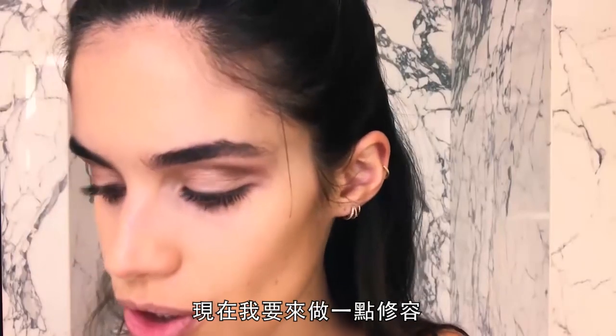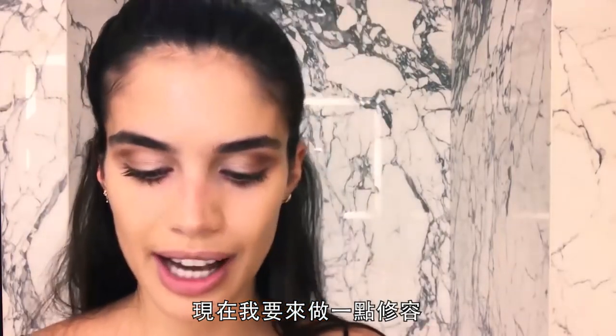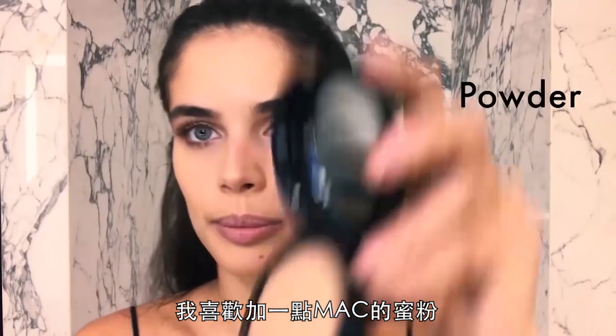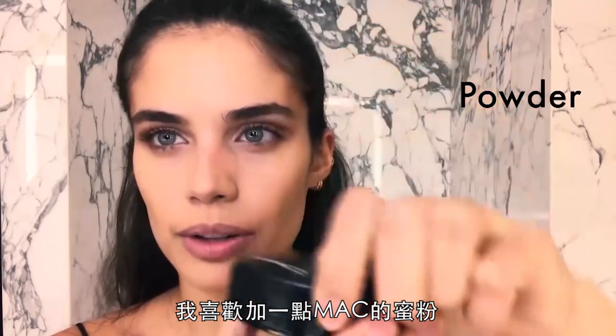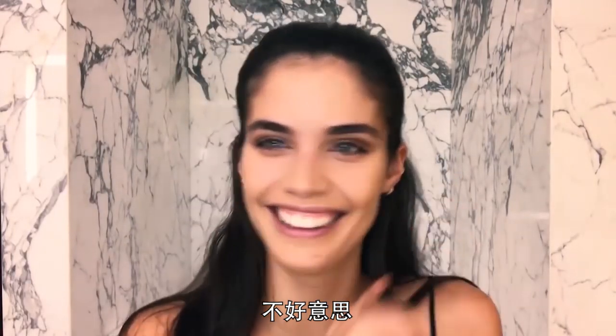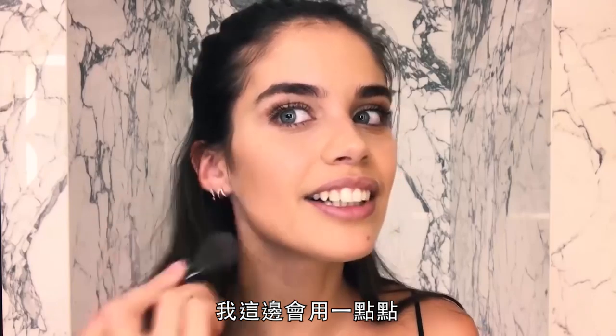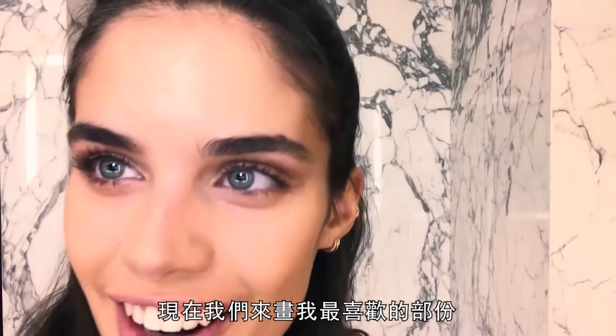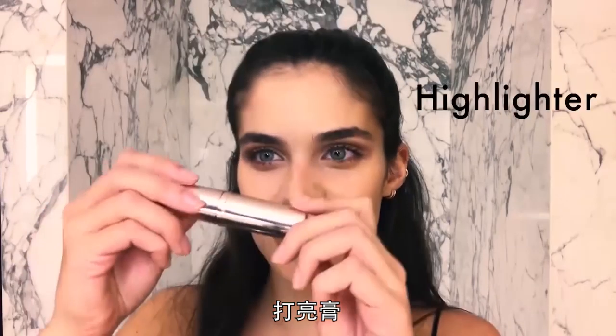Now I'm going to do a little bit of contouring. I like to add a little bit of this matte powder — it's a little dark. I'll just use it a little bit here. And now we'll go to my favorite part of the makeup: highlighter!